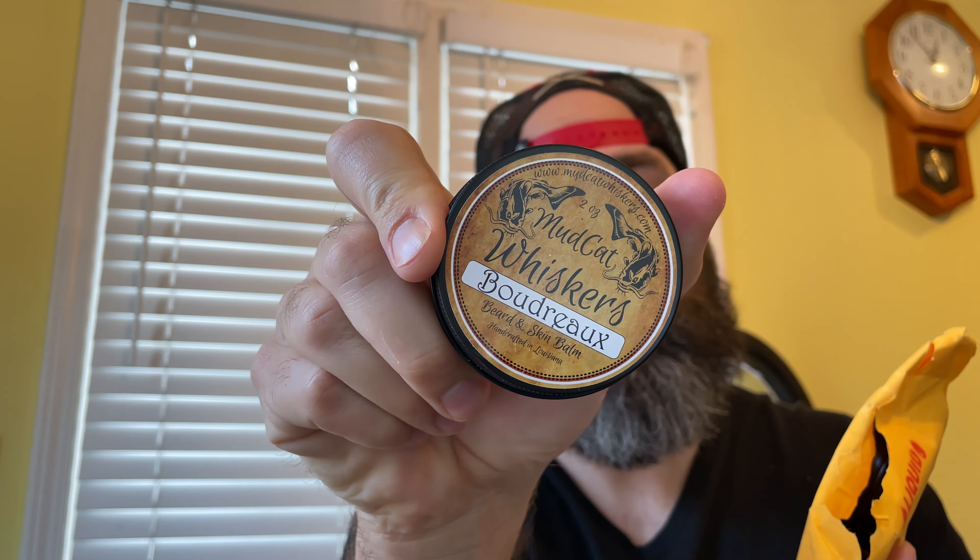You got some mudcats — or I call them catfish — and then you got those moths with the skulls on the back, from that movie Silence of the Lambs. That's a scary one, man. There's a clock on there with Roman numerals — we're gonna get more on that in a sec.